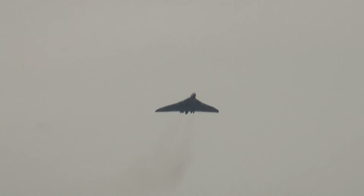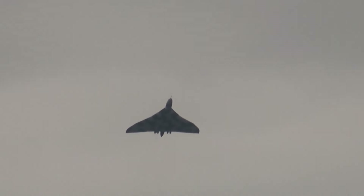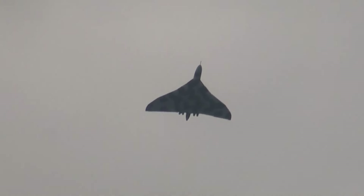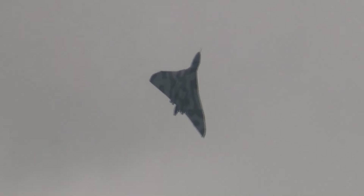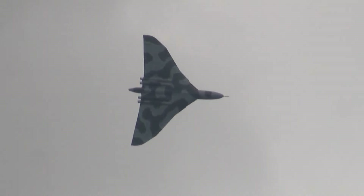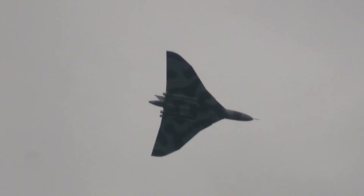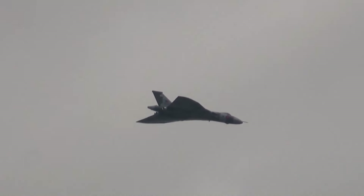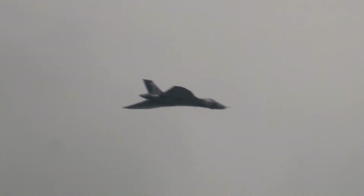Ted Brumens in the right-hand seat is pulling up in front of us from the far side of the airfield. Just a short burst on the Olympus engines there as he pulls up all that steep wing-over.